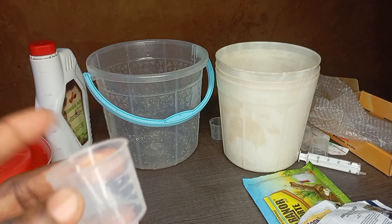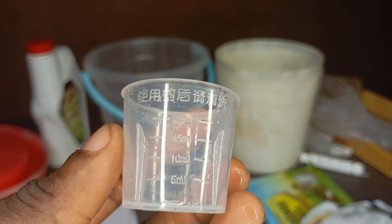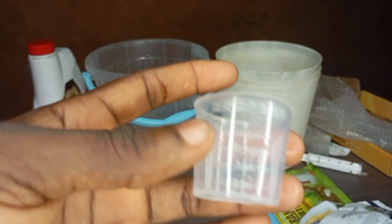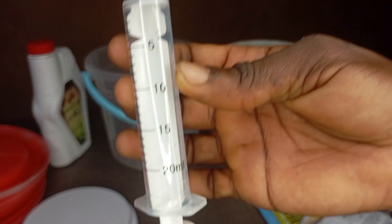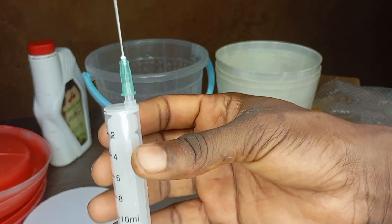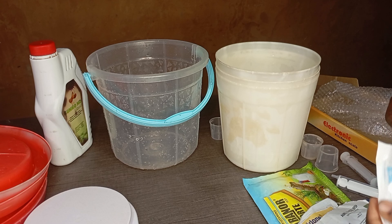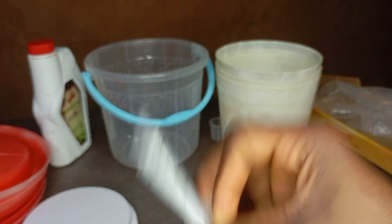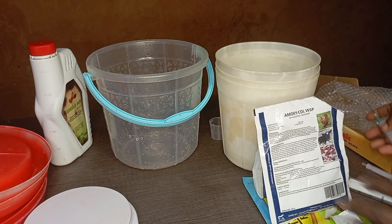We always have this measuring cup everywhere on the farm. When you buy certain drugs, this measuring cup comes with it. One side has markings at 5, 10, 15, 20ml; the other side has 2.5, 7.5, 12.5ml — easy for measuring liquid drugs. If you don't have it, you can get a syringe from your poultry drug shop. We have syringes of 20ml, 10ml, and 2ml for different liquid drug needs.